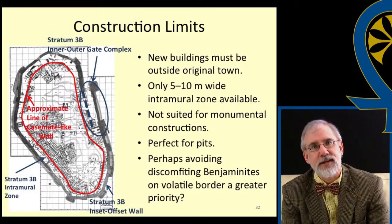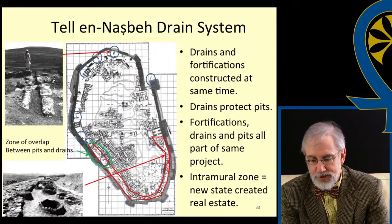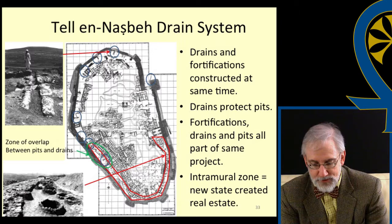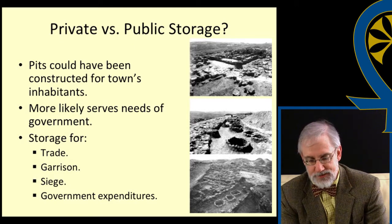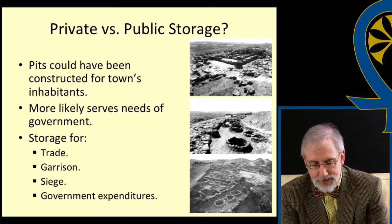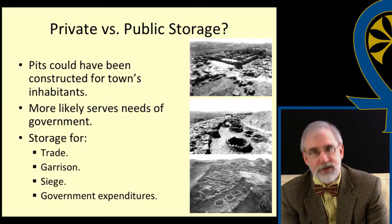Perhaps it was thought imperative to maintain the goodwill of the Benjaminite inhabitants of the town, situated as it was on a periodically volatile border. Finally, as noted earlier, the town wall and accompanying drains were constructed at the same time, and were certainly a product of a state-sponsored initiative. The drains, created by the government, served to help protect the pits. While it's possible that the government could have invested so many resources to create new storage capacity simply for the town's inhabitants, it seems more likely that they were created to serve the needs of the state. After all, the real estate created in the intramural zone was new land created by the state — before, it was the steeply sloping area that couldn't be used. The grain stored in these pits could have been used for many purposes, such as local trade, to supply any troops garrisoned at this border town, as a reserve in case of a siege, or to pay for governmental expenditures of various sorts.